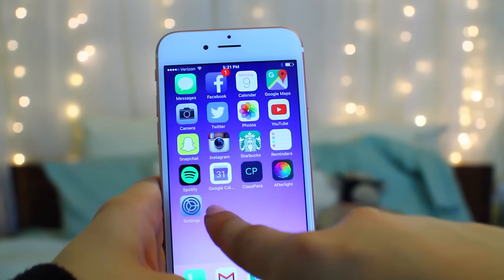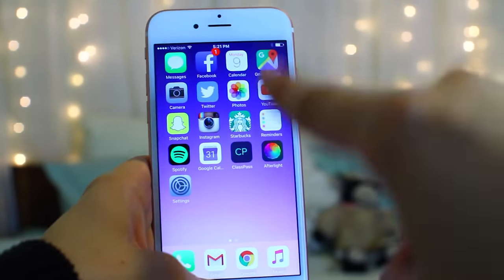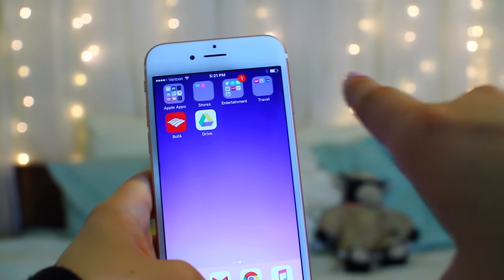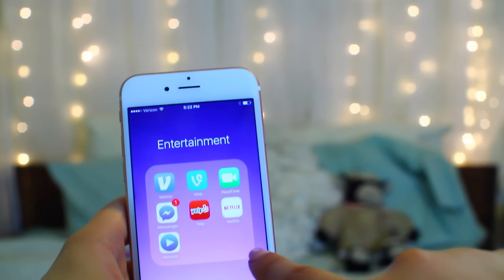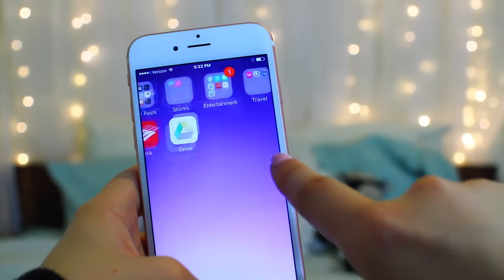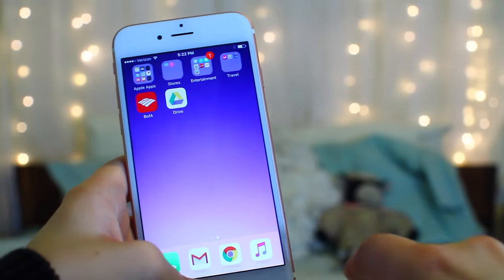Then we got Starbucks, reminders, Spotify. We got Google Calendar to keep up with everyone's schedules, ClassPass which is a fitness app. Then I've got my banking apps and Google Drive, and then I put all the Apple apps in one folder because I hate them and I don't use any of them. And then random stuff in entertainment — we got some Yelp, Vine, Netflix, Messenger, Venmo, and some traveling apps.